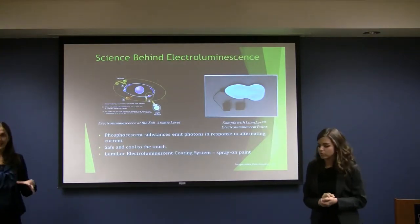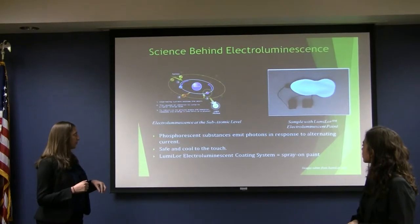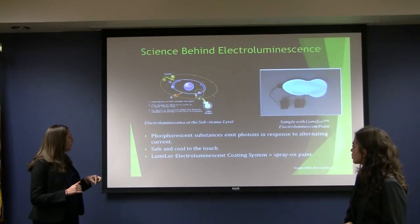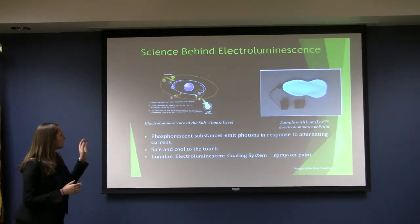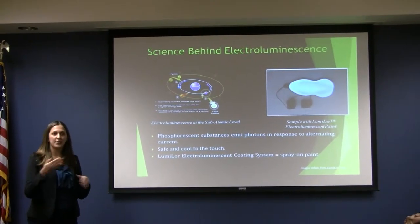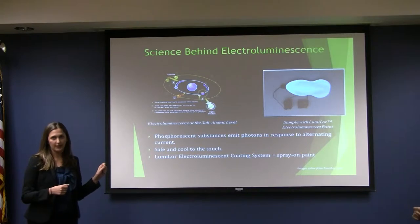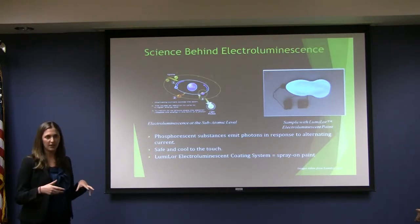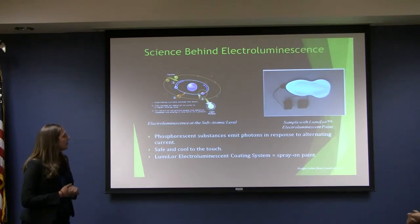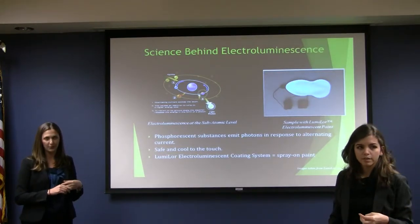A little bit about the science behind electroluminescence. Our electroluminescent paint from Lumilor is going to have a phosphorescent layer that's activated by an alternating current. This diagram on the left shows the subatomic diagram of what happens in the electroluminescent paint. When an alternating current is applied to this phosphorescent atom, an electron is excited to a higher energy state, and when it transitions back to the ground state, it emits a photon. A huge benefit of using this EL paint is a low-wattage requirement, and it's also cool to the touch. So we don't need to implement any heat-sinking capabilities into our design, and it's safer for the cyclists. The figure on the right is an actual sample of the Lumilor electroluminescent paint that we purchased from DarkSide Scientific.